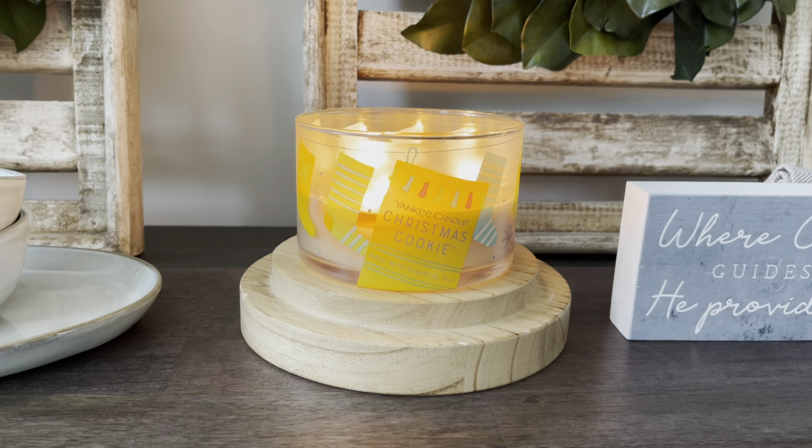Hello everyone, happy Friday. It is Connor here. I hope you guys are having a great day so far. It is time for another candle review.